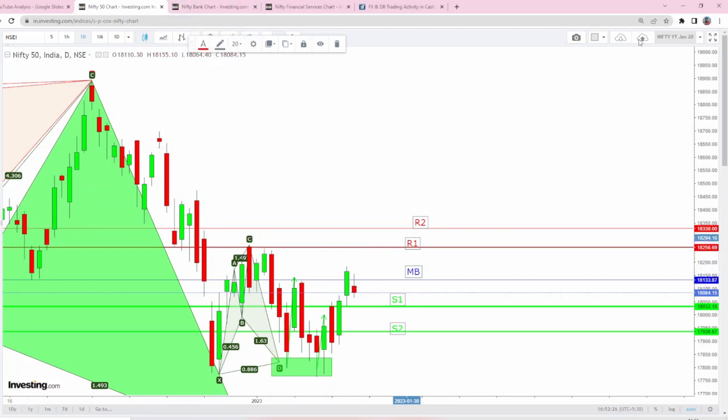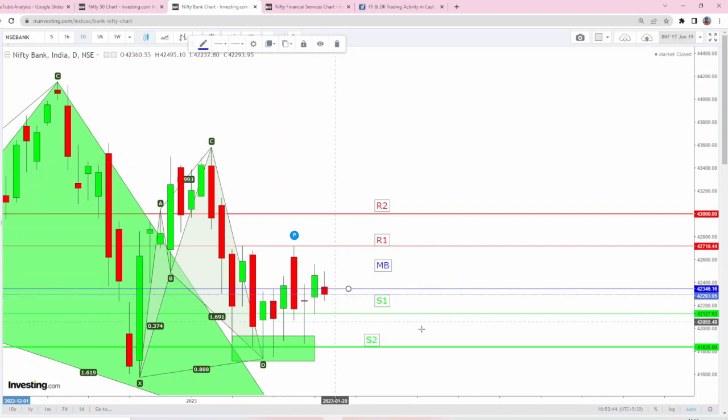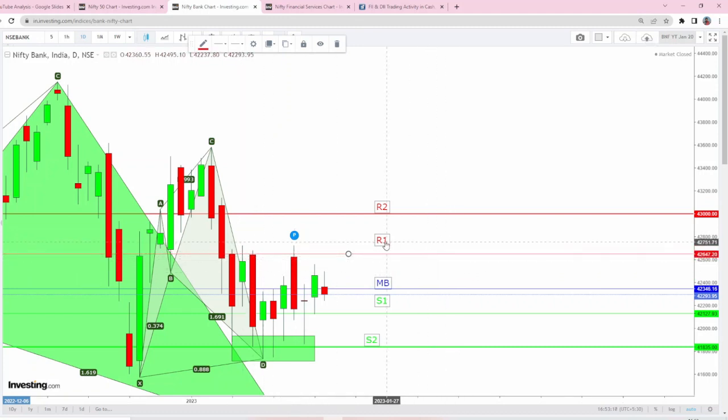Coming to Bank Nifty for tomorrow: today's high — the MB number — acted as a beautiful resistance, and that was the previous harmonic B-leg as well. The MB number is coming downwards towards this double-top high — 42,346 will act as MB. The immediate resistance is 42,400, and R2 remains unchanged as the tabular bullish breakout target. 43,000 will be acting as a crucial resistance. R1 is coming a little downwards towards the rejection area at 42,647.